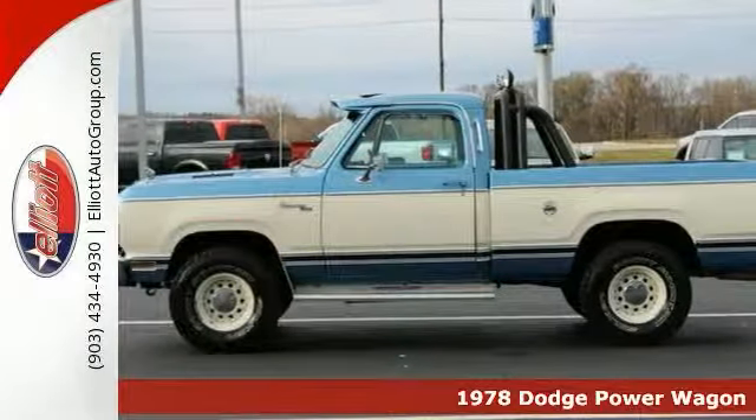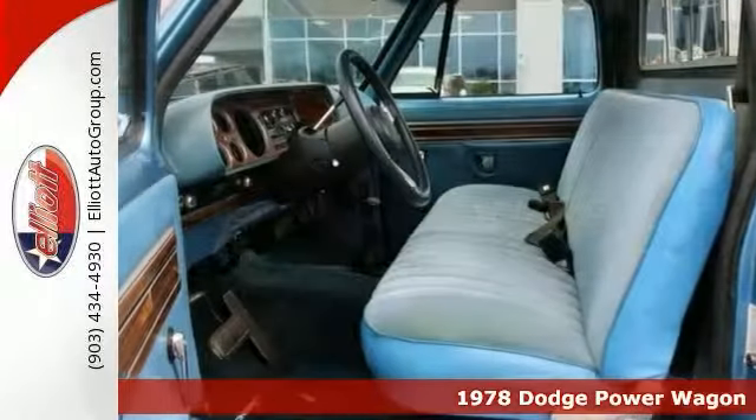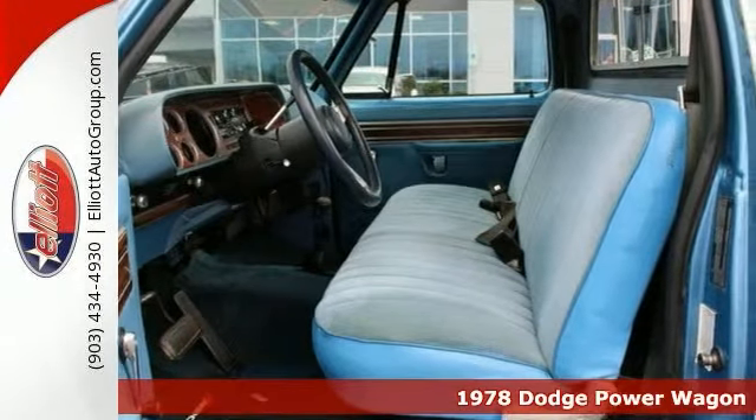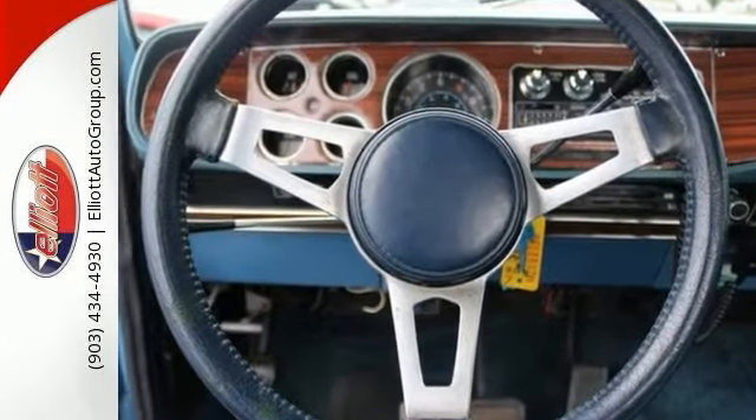If you're looking for reliability in your next pick-up, you will find it in this 1978 Dodge Power Wagon Adventurer. This Adventurer 150 model is the truck for you, and when you get behind the wheel of this one, you'll know it's time to get some work done.